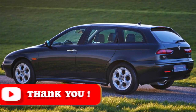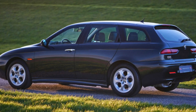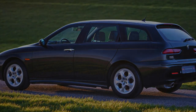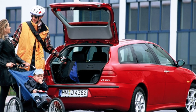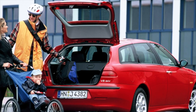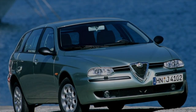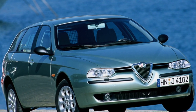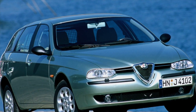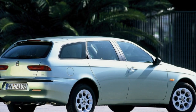The main engines on the Alfa 156 are Twin Spark inline fours, with V6 2.5 and 3.2 being less common. Diesel engines are presented in 1.9 and 2.4 liter versions and are best known in Russia. Engines with a volume of 1.9, in a slightly different design, have been installed for many years on Opel cars and on Russian-assembled Fiat Ducato, one of the most common commercial vans. The 2.4 is essentially the same engine but with one more cylinder.